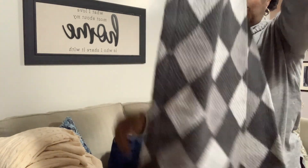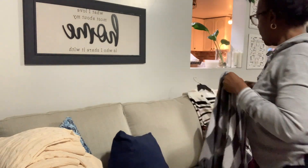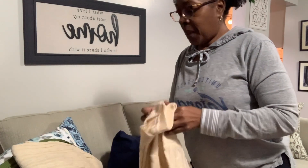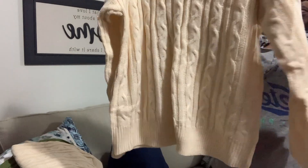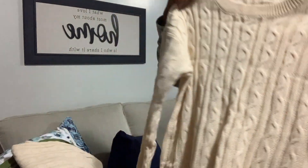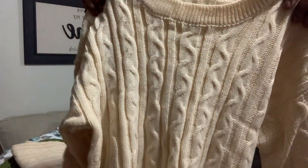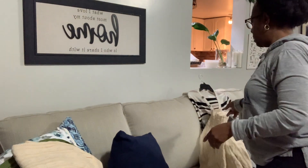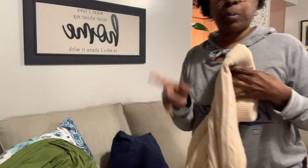This one is a no for me. I can return it but you have to pay for your own shipping, and their shipping cost to send to you was pretty expensive. These are the pants that go with it — I did like that it has pockets and a high waistband, but the leg is very wide when the picture showed a more straight leg.